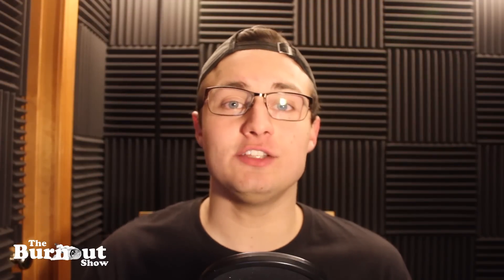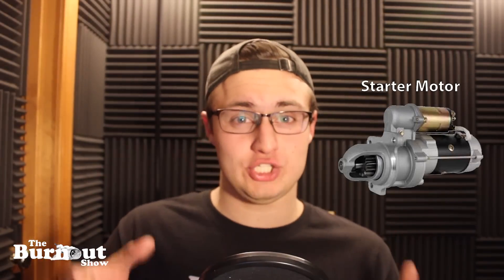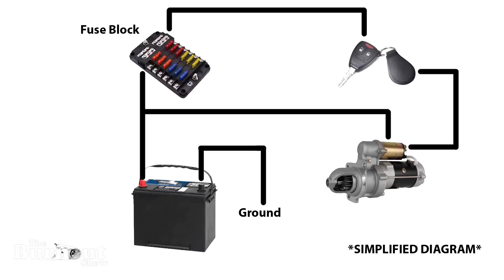The process all begins with a starter motor, which is essentially just an electric motor that, through a chain of gears, causes the internal parts of the engine to begin to rotate. The starter is connected to your car battery and your ignition cylinder so that when you turn your key, it sends an electrical current to the starter motor, which allows it to spin, causing the engine to crank over.